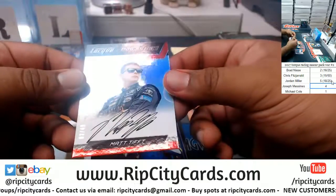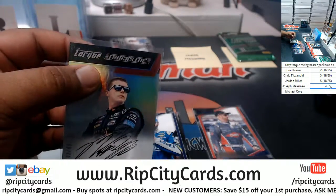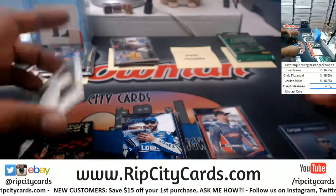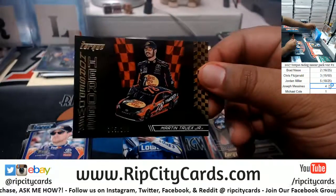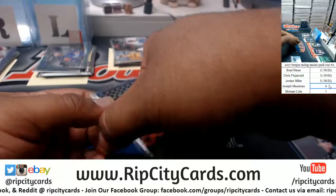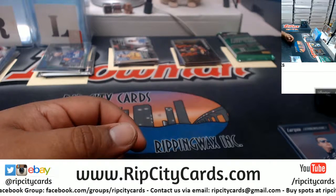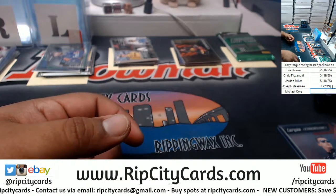We have Matt Tift, 20/49 on-card autograph. Mark Martin, 60 of 149, Visions of Greatness. Martin Triggs Jr., 105 of 199, Horsepower Heroes. So the lowest here was the Tift, 20/49.